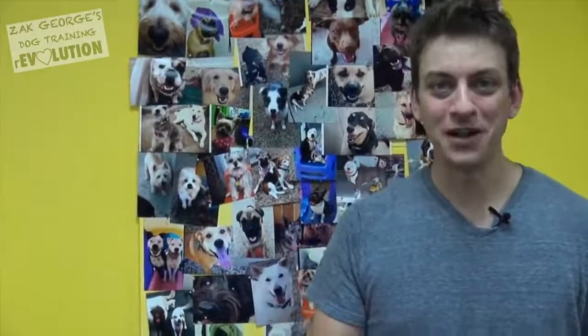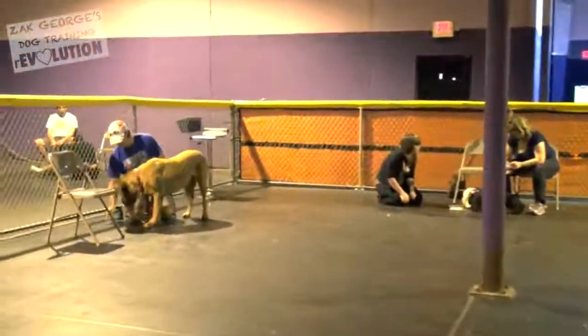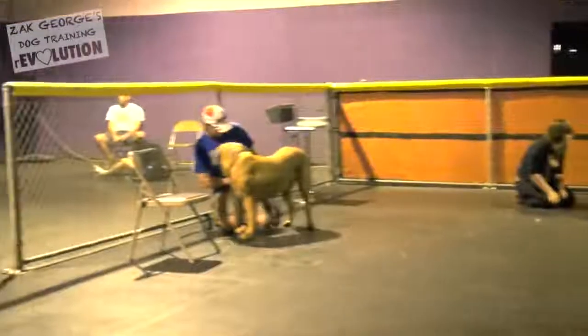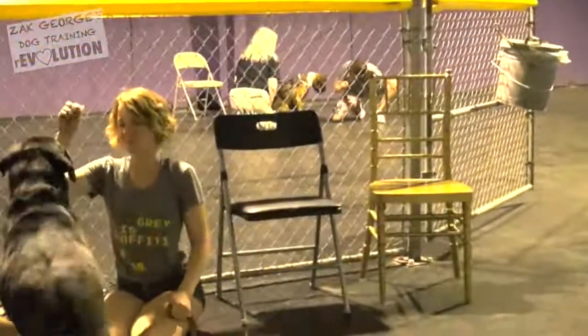This one's particularly interesting because we have tons of big hyper dogs. As you know, I love working with hyper dogs, but trying to convey to people that a hyper dog is a smart dog is sometimes challenging. That's my goal in this class.